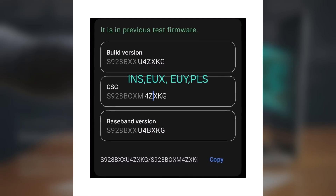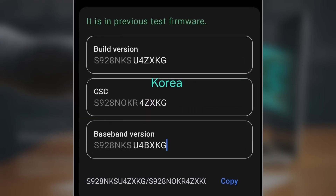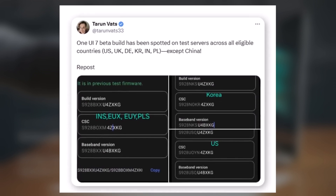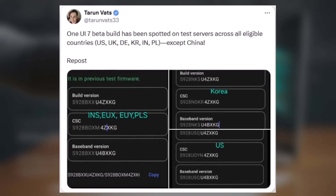The list of confirmed markets includes the US, UK, Germany, Poland, India, and Korea. While there's no sign of availability in China yet, it's reasonable to expect that it won't be long before it joins the list.